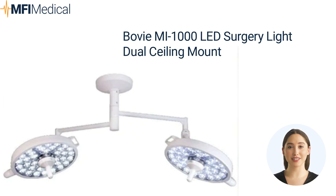The Bovi MI 1000 LED Surgical Light Dual Ceiling Mount is a revolutionary addition to your operating room. With its latest technology, this overhead surgical light ensures optimal visibility, enabling surgeons to perform with utmost precision. The dual ceiling-mounted design provides flexibility and coverage, enhancing efficiency during complex procedures. Experience unparalleled brightness, superior color rendering, and an extended lifespan. Elevate your surgical environment with the Bovi MI 1000 LED Surgery Light Dual Ceiling Mount, setting new standards for surgical illumination.